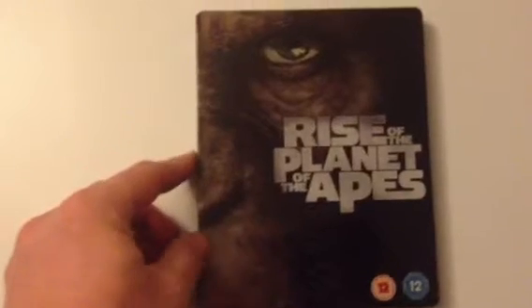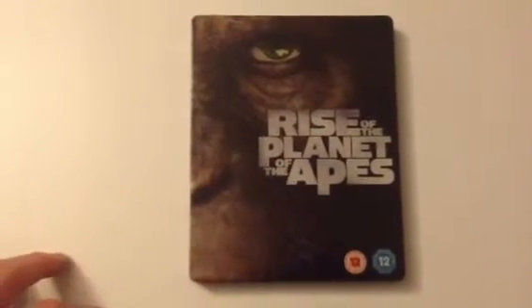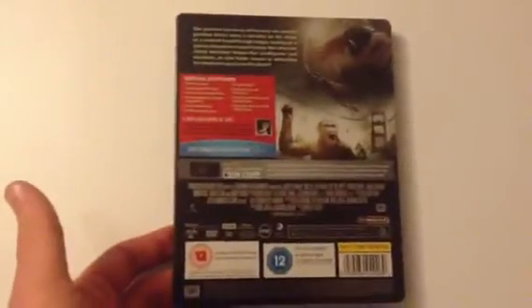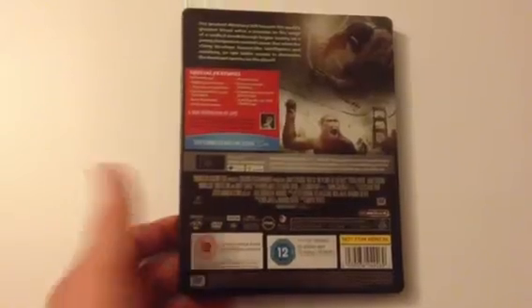Second up is the Play.com exclusive Rise of the Planet of the Apes. Again everything is printed on the steelbook rather than left empty with just artwork. The inside is plain as you can see, which I will put some artwork in myself at some point.